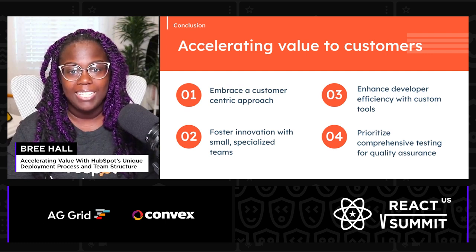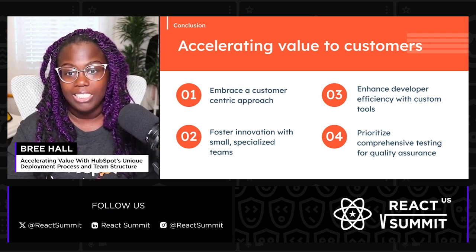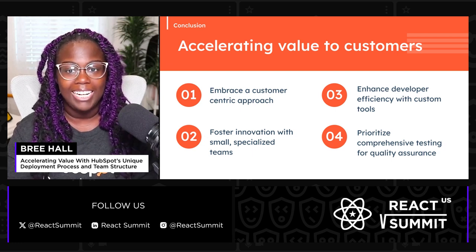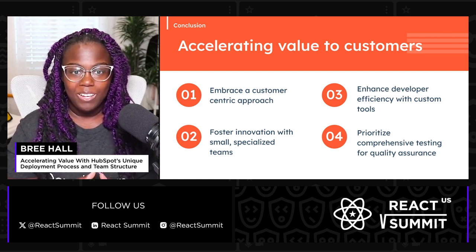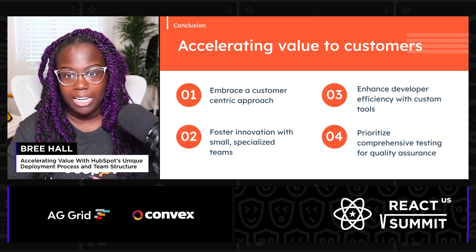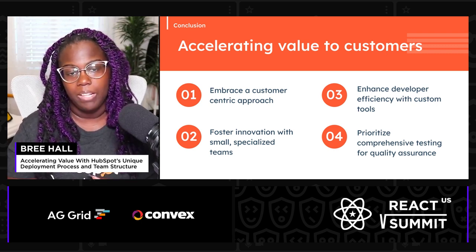And lastly, we prioritize comprehensive testing for quality assurance by integrating a testing philosophy that includes unit, integration, and end-to-end tests. This allows us to maintain high standards of both quality and reliability and also address issues early in the development cycle.